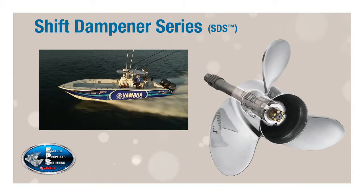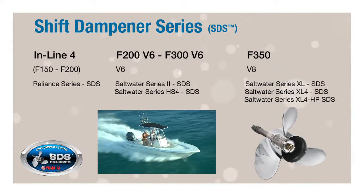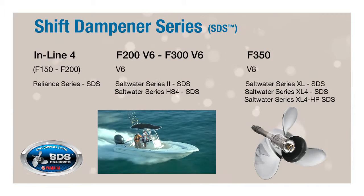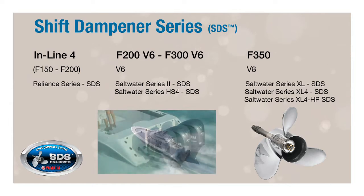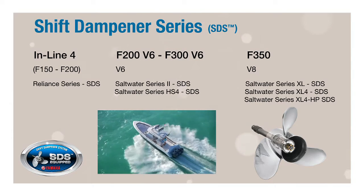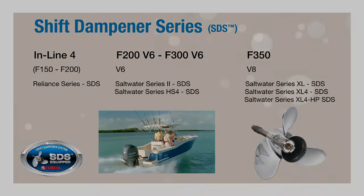Because of its effectiveness, the popularity of SDS continues to grow, and today it is available on a growing list of Yamaha propellers, which are ideal for a multitude of Yamaha outboards and their applications. All of these propellers are renowned for their durability and superior performance. Now, they're known for being super quiet, too.